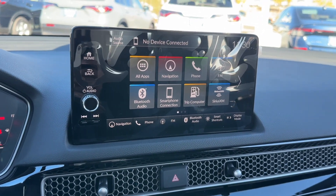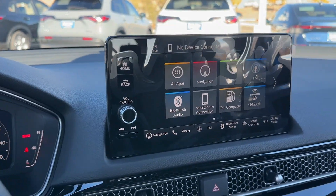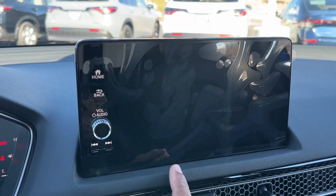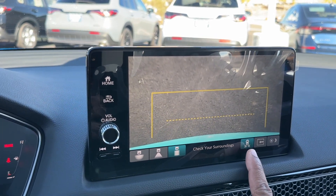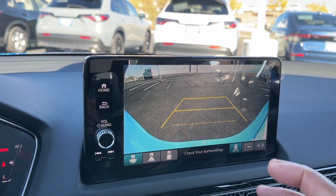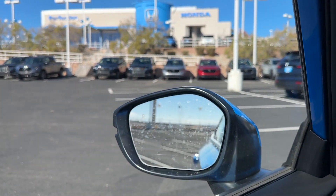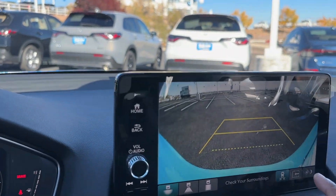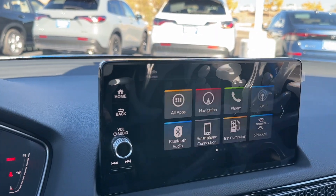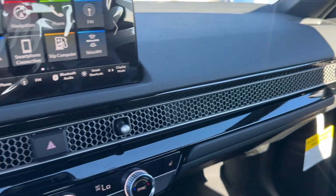No 360 camera on the Civic, but you do get Honda's multi-angle backup camera. Put it in reverse and you have a wide angle, a normal view, and a top-down view looking directly down. You have cross traffic on and off — if a car is coming from the left or right while you're backing up it will beep and alert you which direction it's coming from. You can also make the picture smaller to see the radar around your car showing how close you are to something.